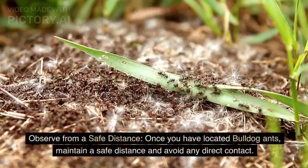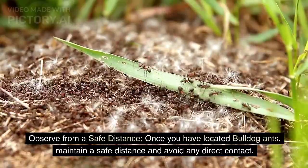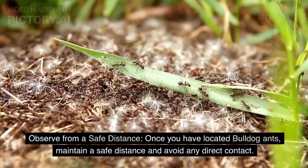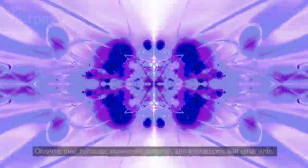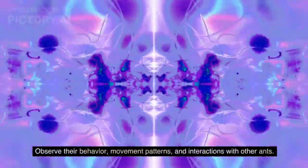Observe from a safe distance. Once you have located bulldog ants, maintain a safe distance and avoid any direct contact. Observe their behavior, movement patterns, and interactions with other ants.